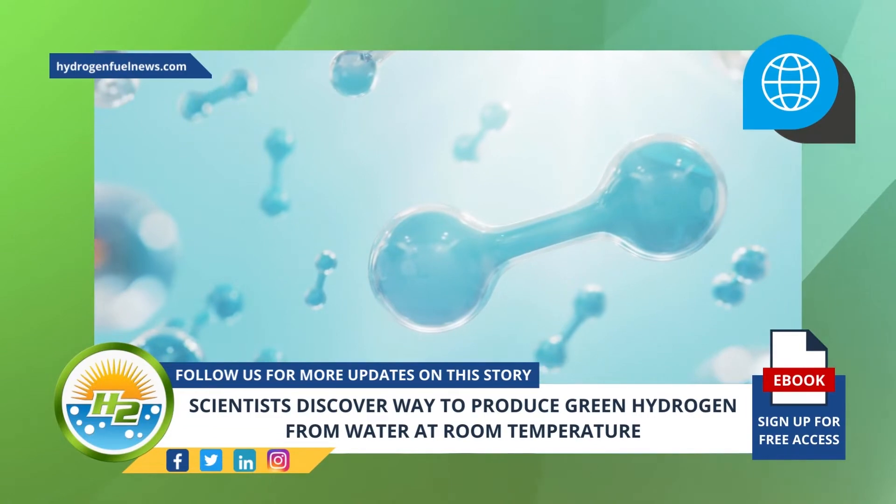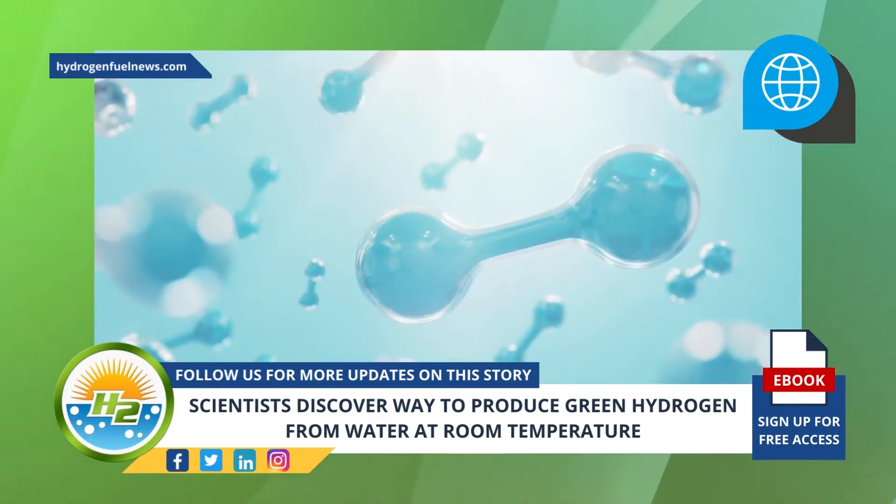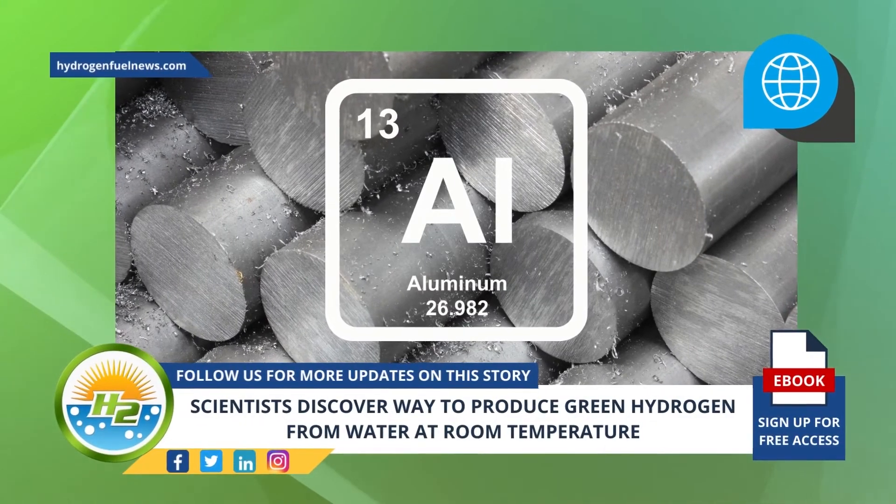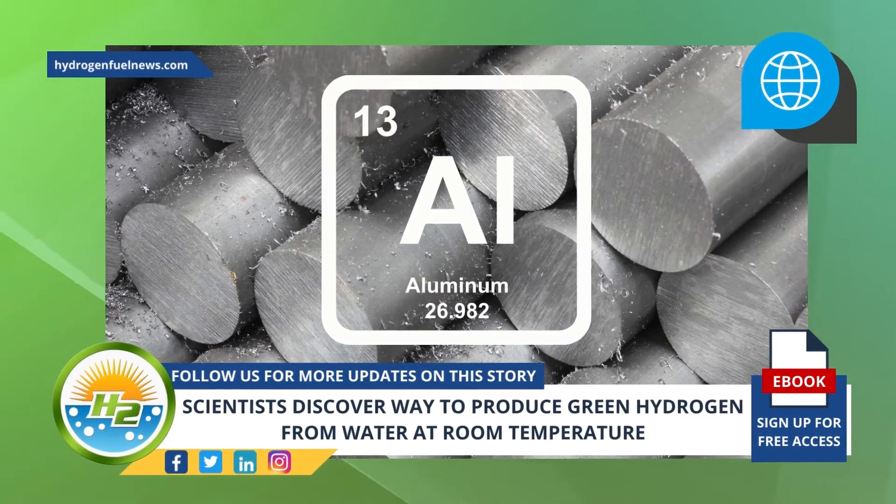They have done so through the development of a special aluminum composite that causes a reaction with the water at room temperature. Aluminum is naturally a reactive material that will cause the oxygen to split away from water molecules, allowing the H2 to remain.